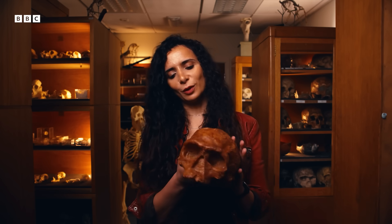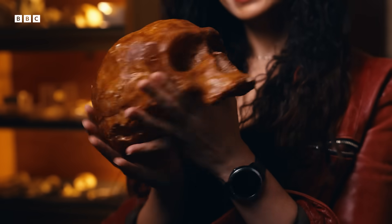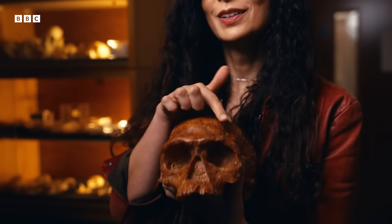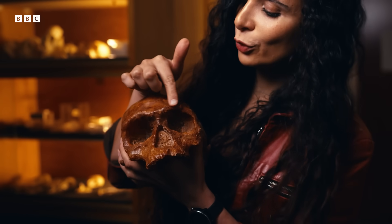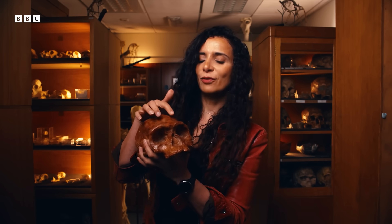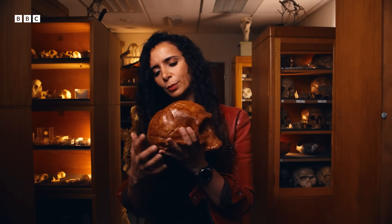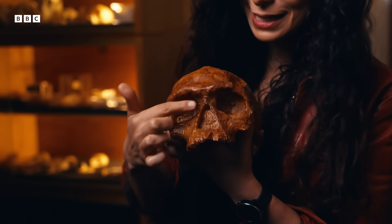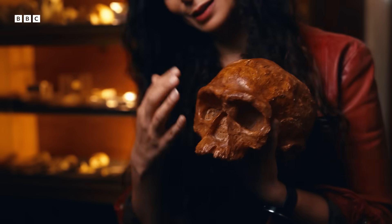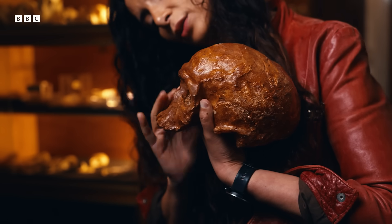This is a replica of Jebel Irhoud 1, one of the fossils found in that Moroccan cave. This skull was so confusing for archaeologists because it has a mishmash of features. If you look at this brow ridge here — it protrudes so much, you would not find that on a Homo sapiens living today. That is very old, more reminiscent of older species like Neanderthals. And the face — that's pretty gracile, very delicate, very similar to our own, kind of all tucked in underneath the brain case.